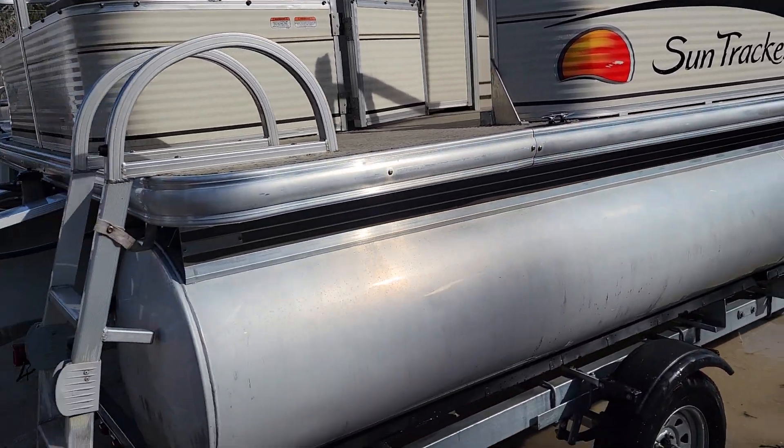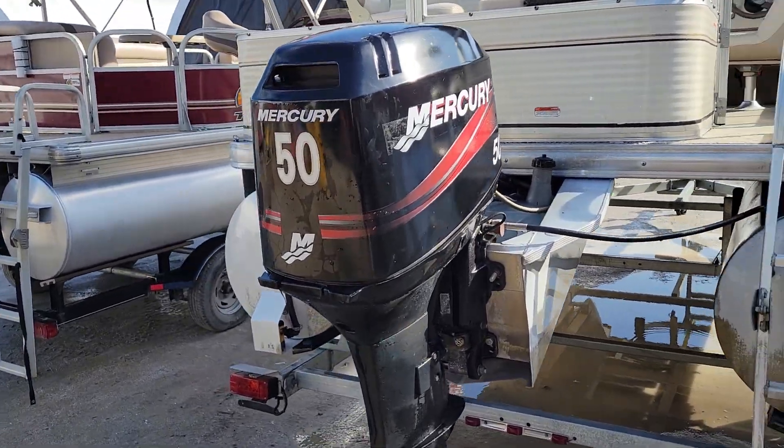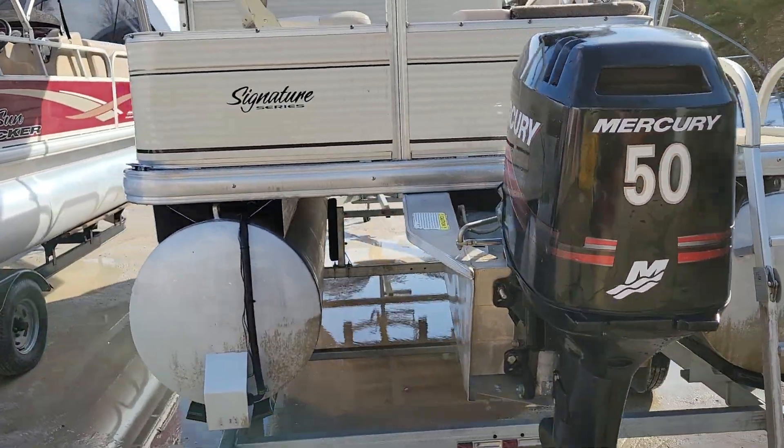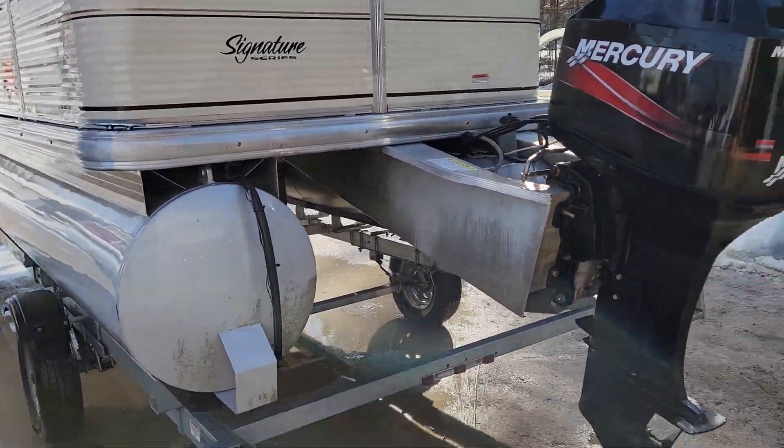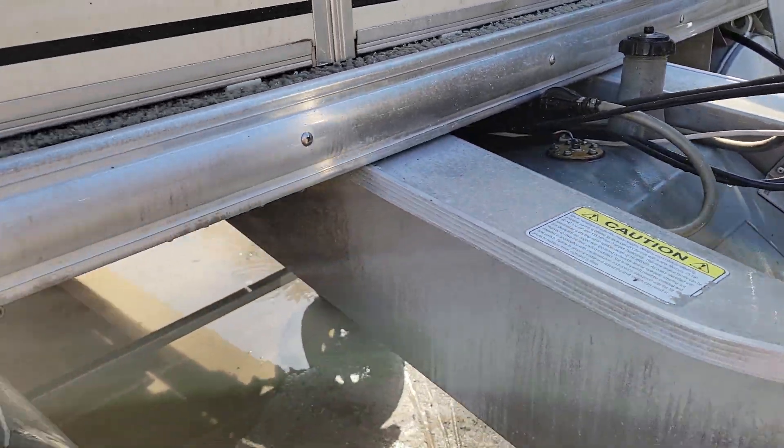Walking around the boat, it's got a rear swim ladder, a 50 horsepower Mercury oil injection connected motor with trim and tilt, and a hidden gas tank here in the back, which is really neat — keeps it out of the way.